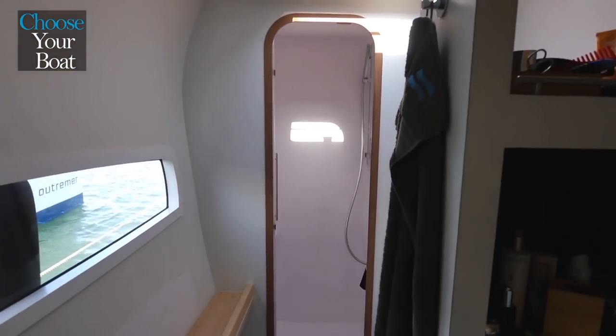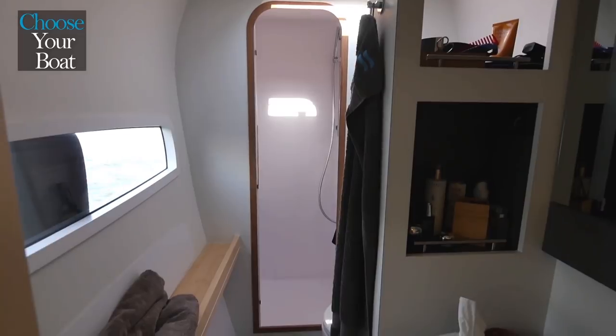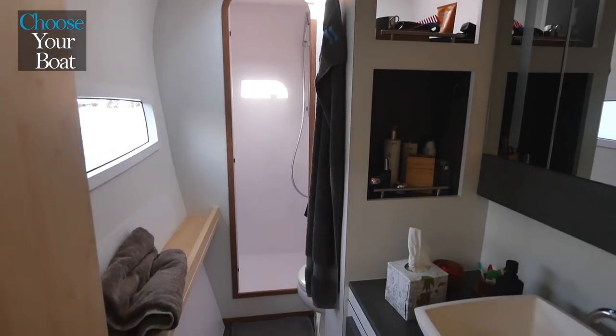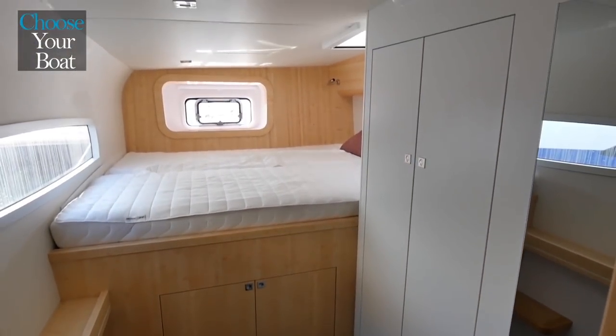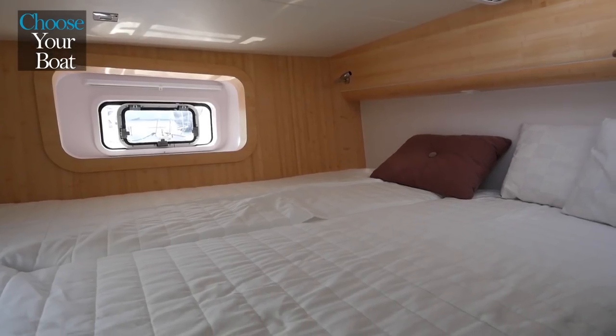The owner's bathroom is really very large and bright, with a large porthole and plenty of ventilation. The starboard hull for guests has two cabins, a separate shower and a large head, and a large cabinet toilet.